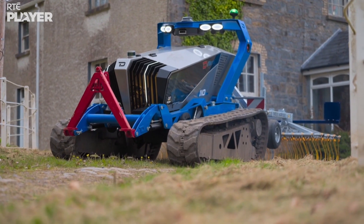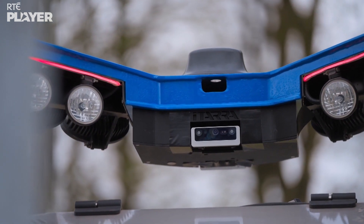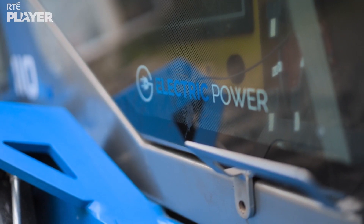Hello, David. Welcome to Roscommon — it's beautiful, lots of grass. I hear you're revolutionizing farming. We're trying to, yeah. We have developed the iTara Autonomous Tractor. The autonomous tractor is a self-driving tractor — it can carry out tasks on the farm without any driver.